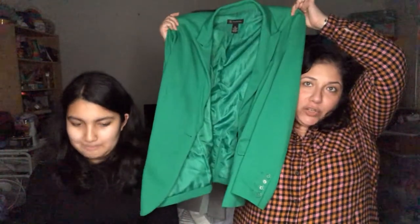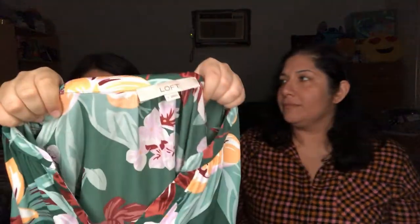This next one is a blazer — it's green and it's INC International Concepts, which is a Macy's brand, size extra large.